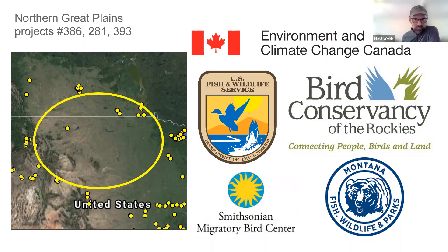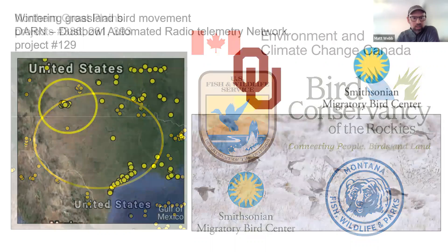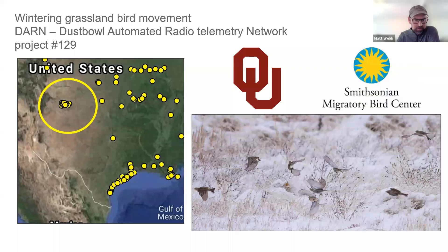Environment and Climate Change Canada is also working up there, and we just received funding for 10 more stations to be placed in the northern Great Plains, and we hope to host a workshop up there as well. Down in the southern Great Plains and Chihuahuan Desert region, there's a tightly packed network of Motus stations run by Oklahoma University and Smithsonian Migratory Bird Center to study the winter movement of longspurs specifically — right there in the panhandle of Oklahoma stretching into New Mexico and northern Texas.